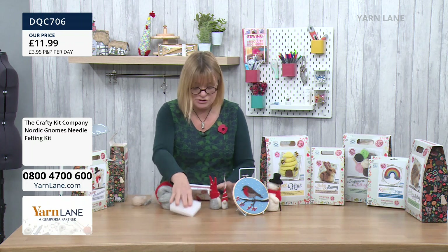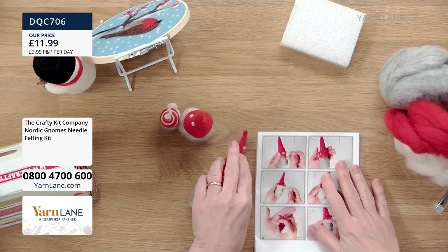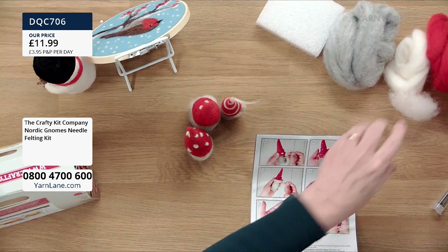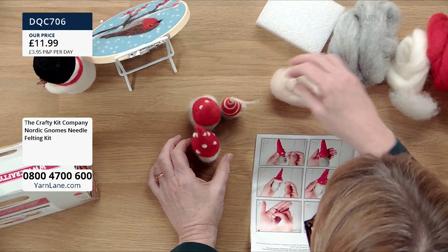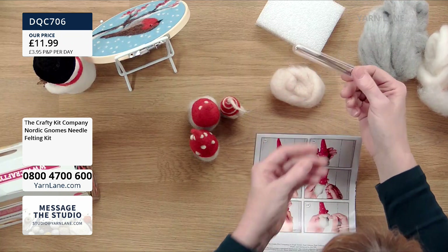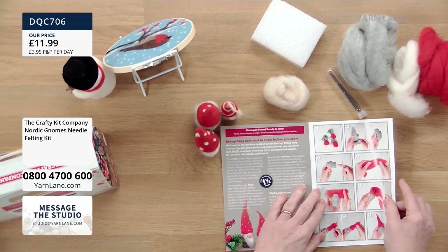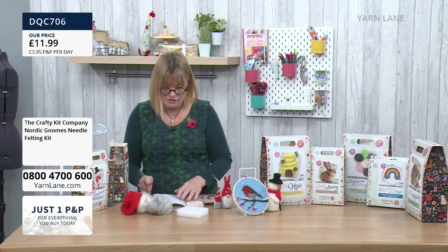You get the sponge, all the wool you need — the grey for the body, the white for the beard and the spots, the red for the hat, and a beige colour for one of the noses. You get the needles in a test tube, and instructions — and the instructions aren't just words, they're pictures as well.